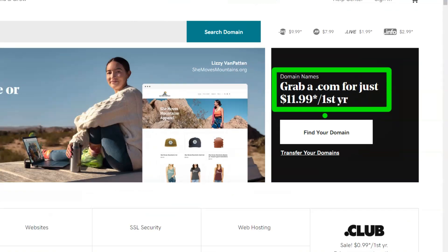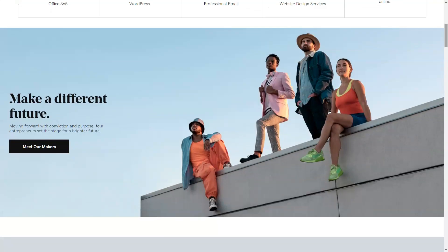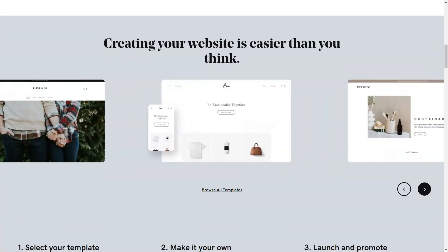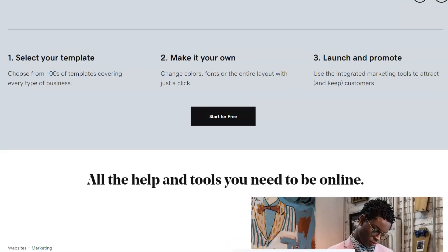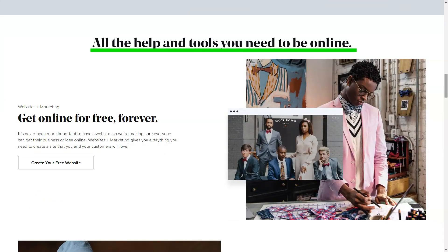GoDaddy. Ever wondered if there's more to GoDaddy than those catchy commercials? Dive into my personal journey with their website builder and discover if it's the right fit for you. When most hear GoDaddy, they think domain names, but my curiosity led me beyond to their website builder — GoDaddy Websites plus Marketing.